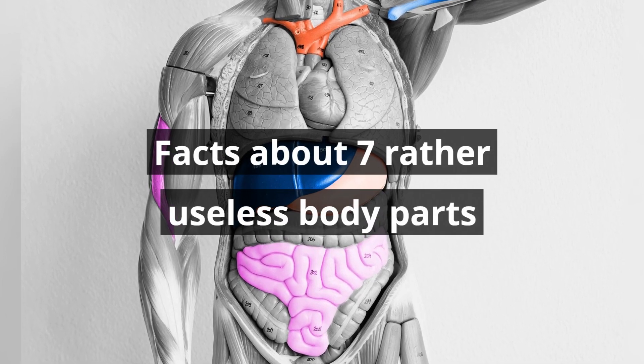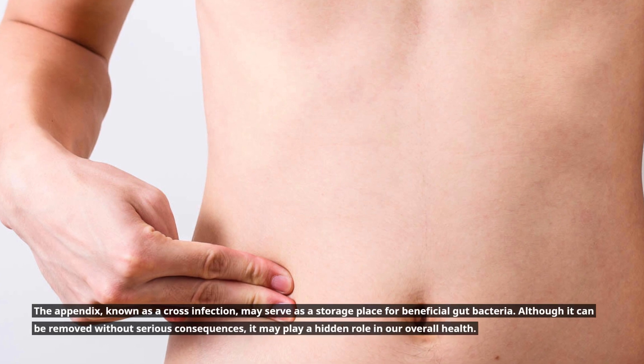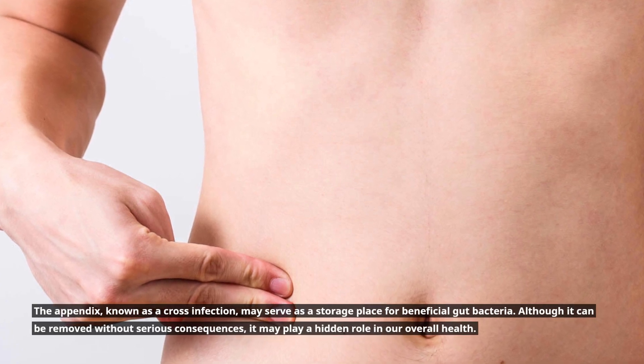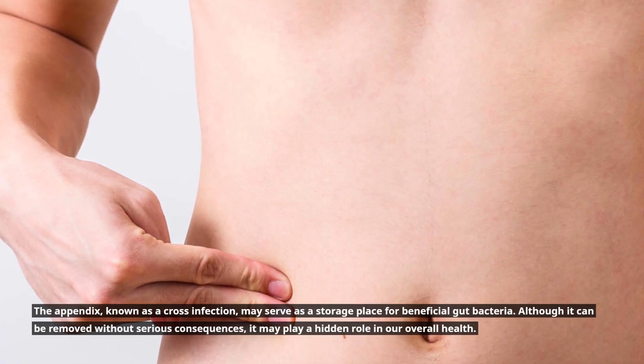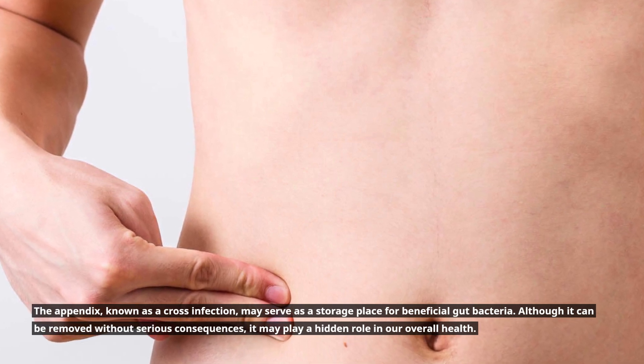A similar useless body part known for cross-infection, the appendix may serve as a storage place for beneficial gut bacteria. Although it can be removed without serious consequences, it may play a hidden role in our overall health.